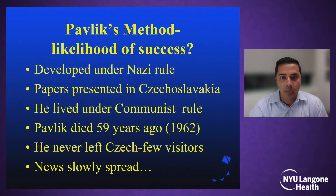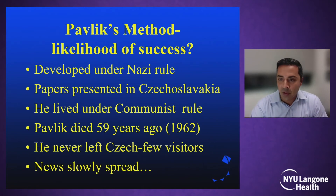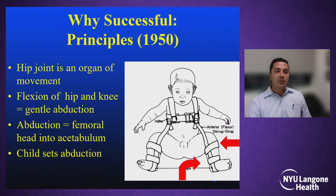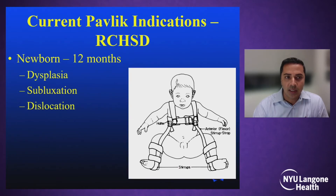It's amazing that this treatment even left Czechoslovakia and got out to all of us, because it was developed under Nazi rule and his papers were presented only in Czechoslovakia — no one really went out to visit him. The news of this brace and treatment reduction concept spread really slowly. Dr. Mubarak gave me some interesting insights about how it was presented at a CECOT meeting in 1963, discovered by Dr. Blount, who promoted it to Dean McKeown, and then they brought it back to the United States and published on its success and use.